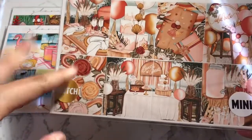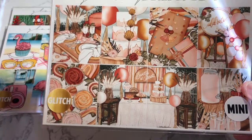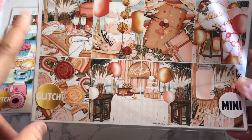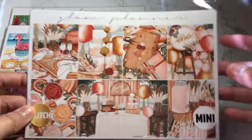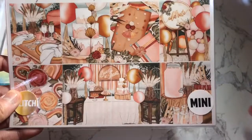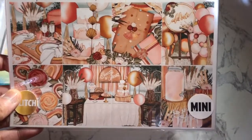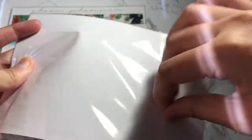I know the Luxe comes with different boxes that you can choose — whether it's like a birthday, graduation, or wedding, I think. But personally I do see baby shower, graduation, wedding — I see so many occasions that I could totally be using this kit.